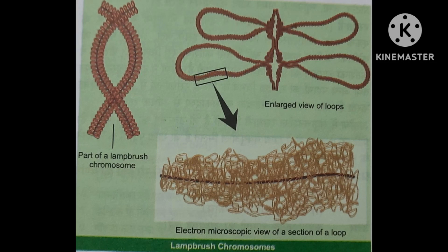Good morning students. Today we will study about another special type of chromosome named as lampbrush chromosomes. Lampbrush chromosomes are a special type of giant chromosomes found in the nuclei of oocytes of many vertebrates such as fishes and amphibians.